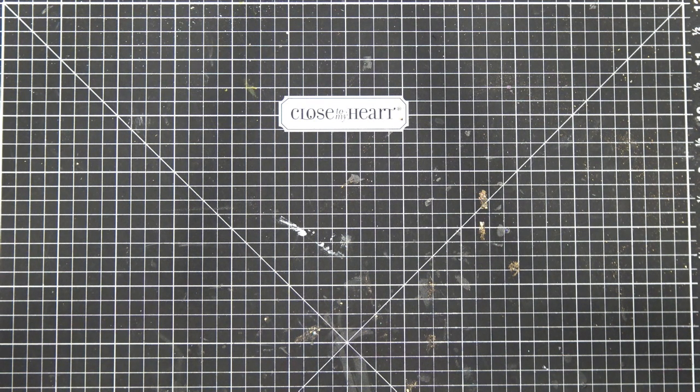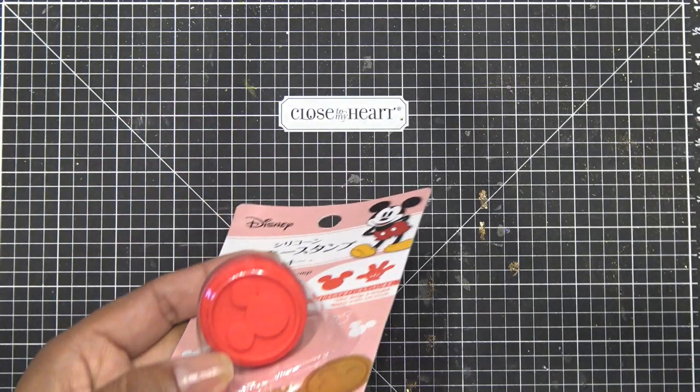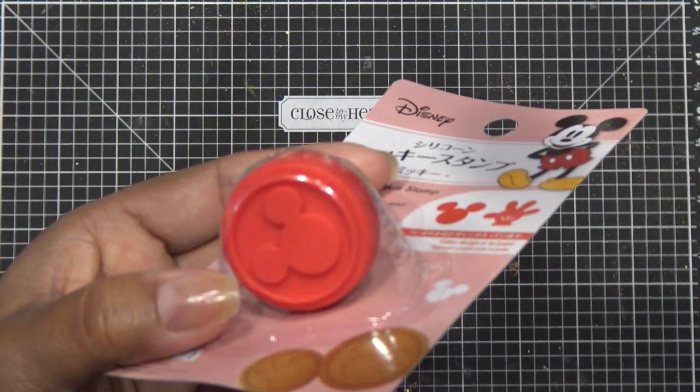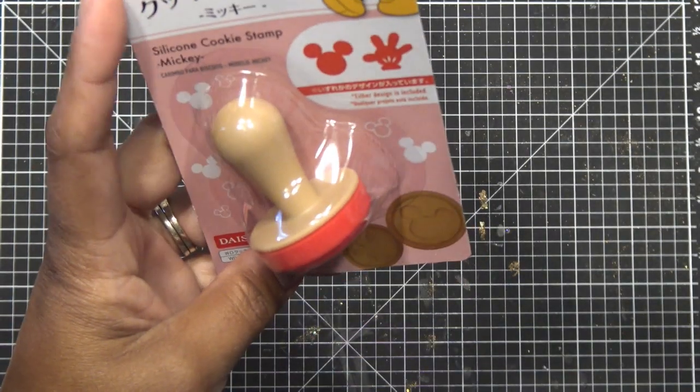So as I go through the haul it's not going to be very organized — I have a ton of Disney stuff all thrown together. They have these Disney stamps — I have two of them. One is a little hand stamp and one's Mickey. You can stamp that into a cookie or press it into whatever you like.